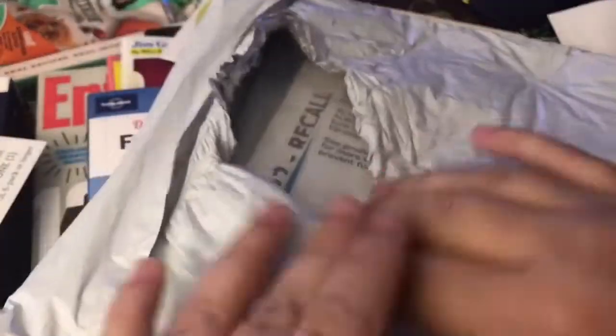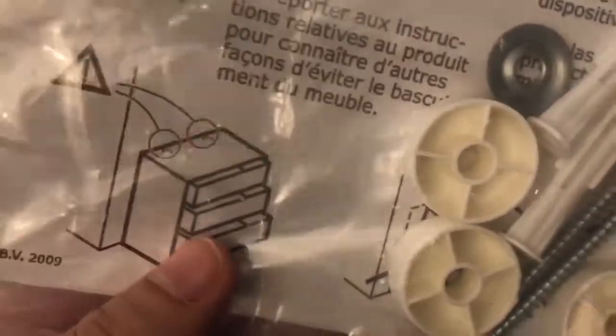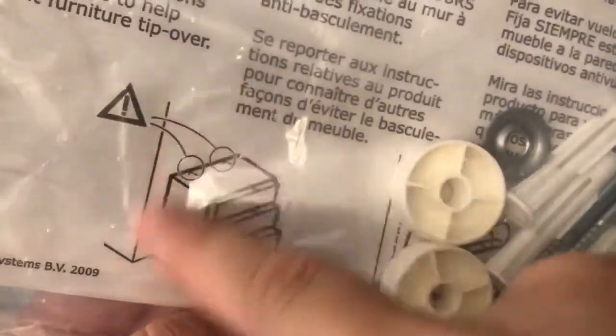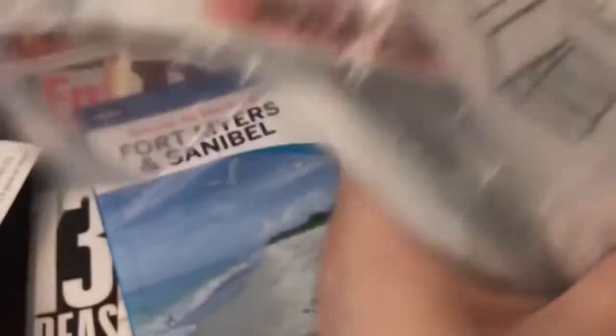This next big bundle came from Ikea, and these are for doors — a different variety of them — so that way the doors won't actually come out when someone opens them. It also helps to apply them to the wall. There's a bunch of those, so we'll be sharing those.